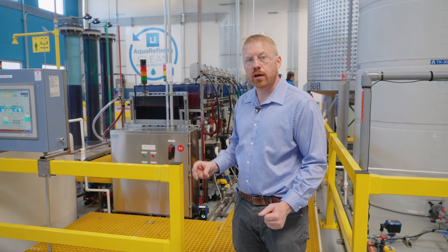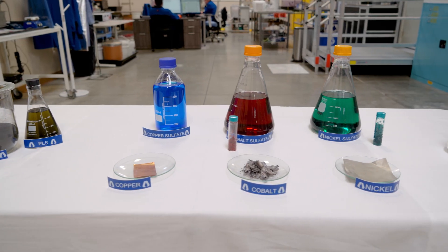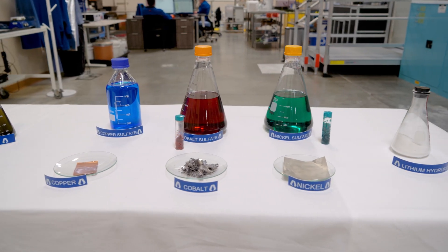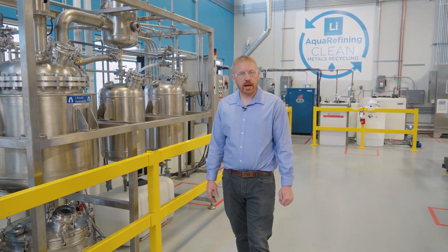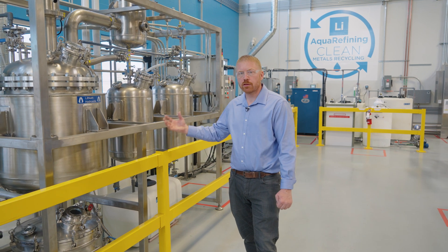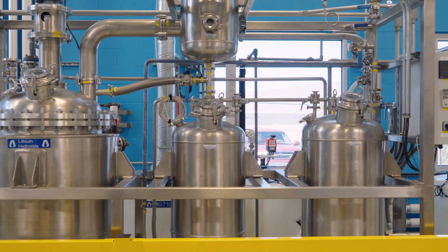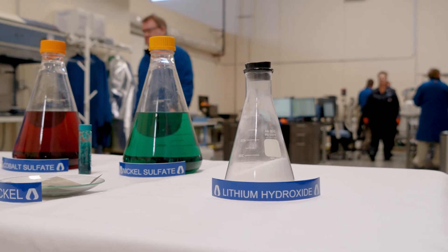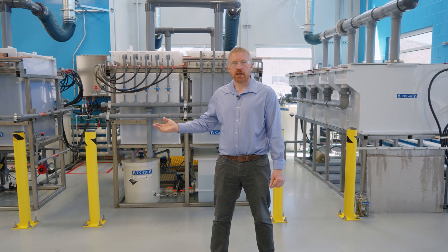We end up receiving three main products: a pure cobalt plating solution, a pure nickel plating solution, and a lithium hydroxide that's actually ready for crystallization. We then take that lithium hydroxide, run it through the crystallizer, remove all the liquid, dry it, and we end up with a dry powder form of lithium hydroxide monohydrate.